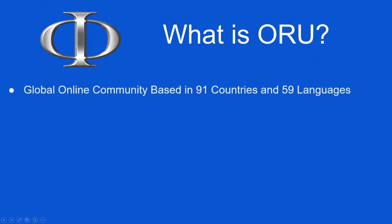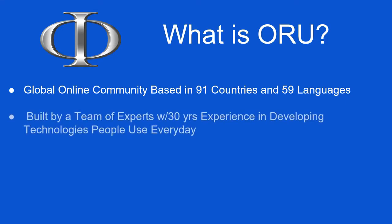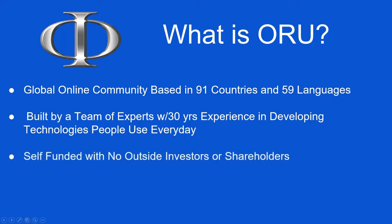What is Oru? Oru is a global online community based in 91 countries and spanning 59 languages. It was built by a team of experts with a combined 30 years of experience in developing technologies that people use every day. We're self-funded with no investors or shareholders, so our entire goal is to make sure our benefits are the best bang for the buck for our members.